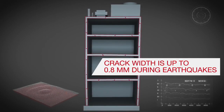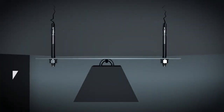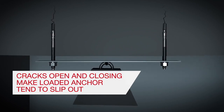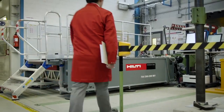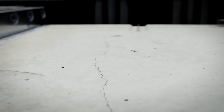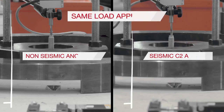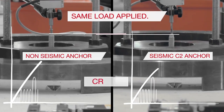The cyclic opening and closing of these cracks makes it easier for loaded anchors to slip out. At our in-house state-of-the-art R&D facilities we investigate anchor behaviour in detail and develop high-performing anchor solutions for the toughest seismic conditions. Tests reveal severe differences in how anchors perform when cracks open and close in concrete, as in the case of a seismic event.